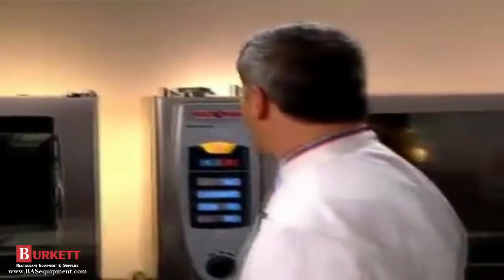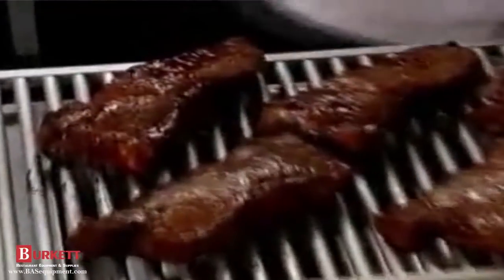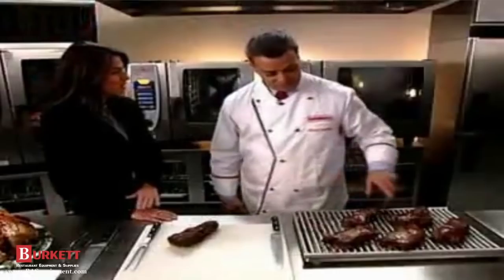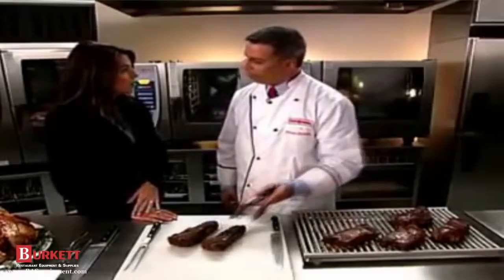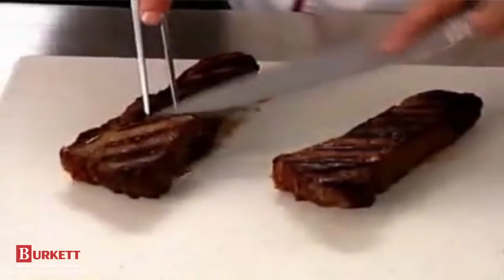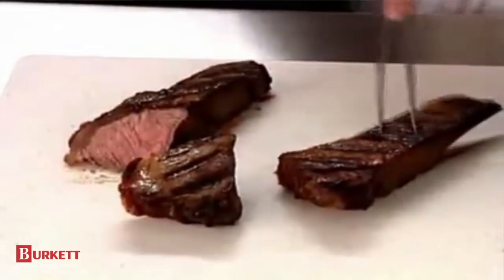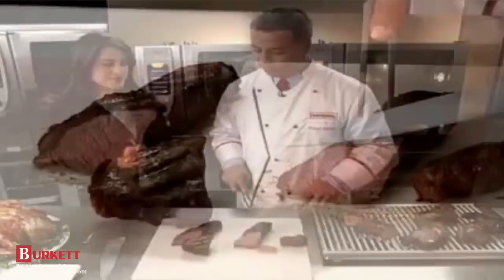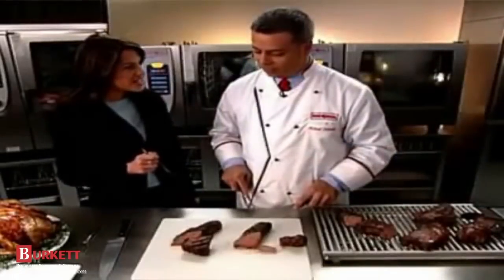Let's take those steaks out. Look at those grill marks — don't they look great? Are the steaks grilled perfectly medium, not medium rare or medium well done? Let's check them out. All the steaks are a perfect match — it looks like it just came off the grill.